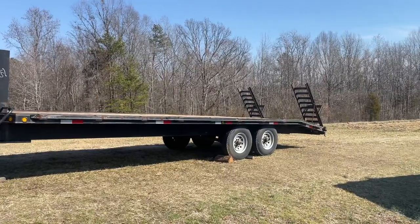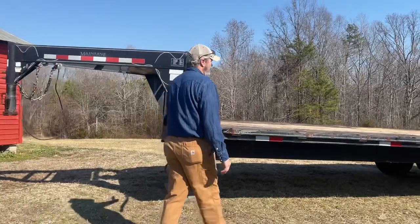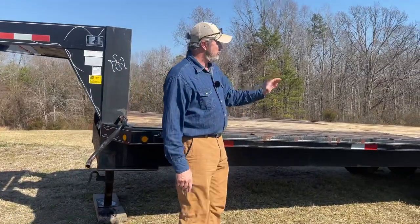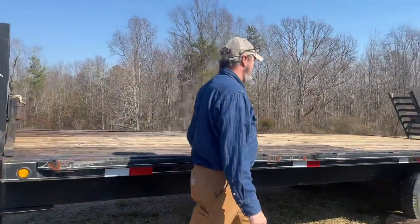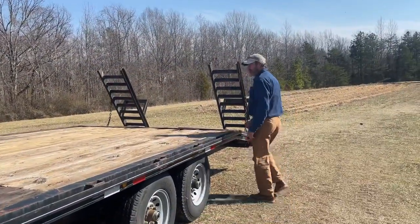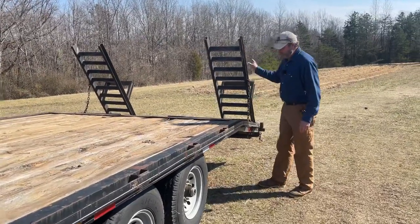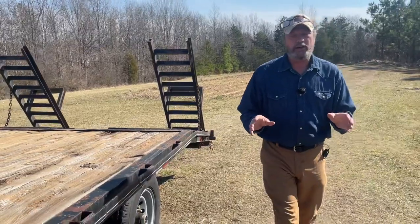So it's 24 feet long — 20 feet flat with a four-foot dovetail on the back, and of course it has ramps. We've got some things we need to do to it.